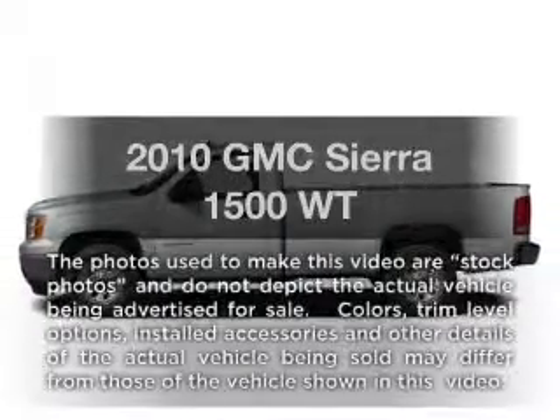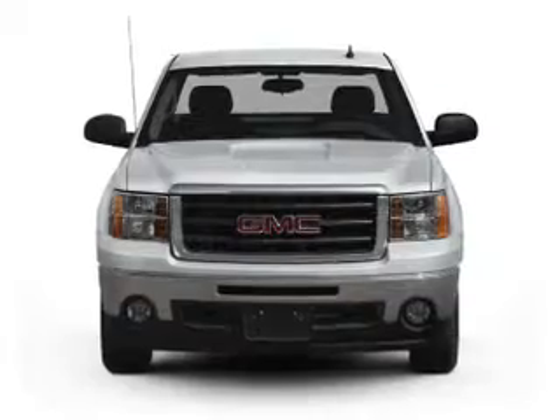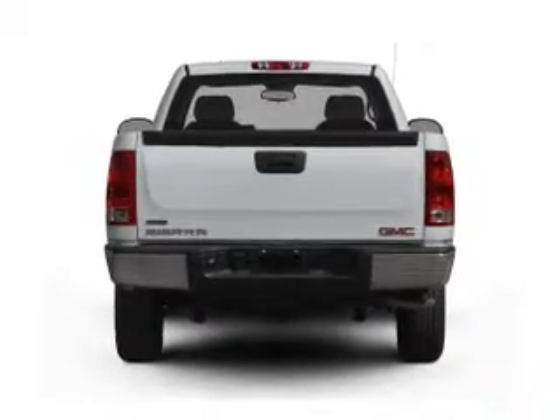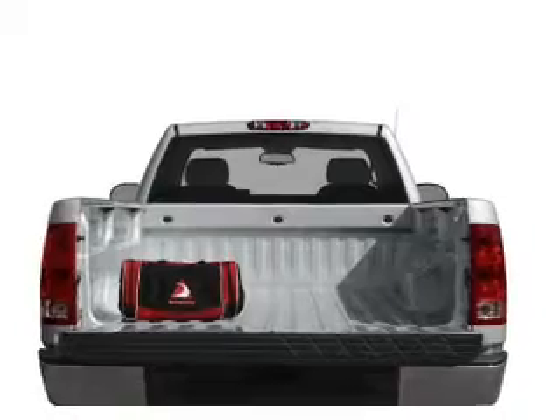Introducing the 2010 GMC Sierra 1500 — everything you need under one roof with this great vehicle. With a solid six-cylinder engine, the powertrain includes rear-wheel drive that responds smoothly to its automatic transmission. The anti-lock braking system will keep you safe on the road.